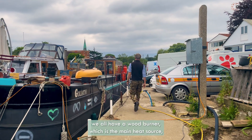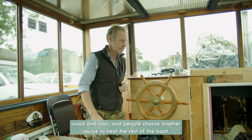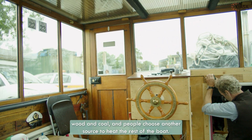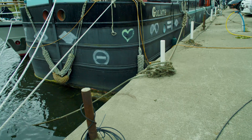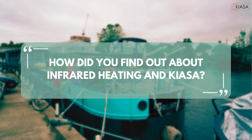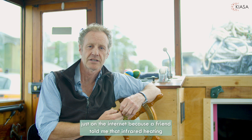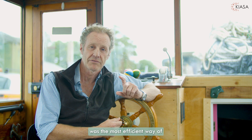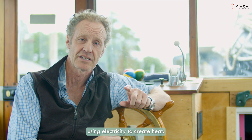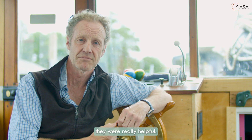On narrowboats and barges we all have a wood burner which is the main heat source, using wood and coal, and people choose another source to heat the rest of the boat. I stumbled on Kiasa just on the internet because a friend told me that infrared heating was the most efficient way of using electricity to create heat. I googled it, started chatting with the guys, and they were really helpful.